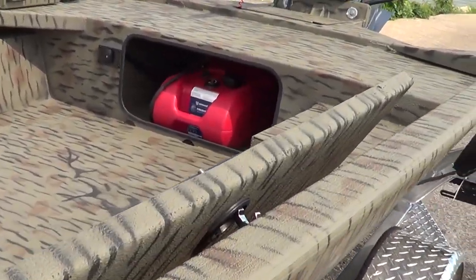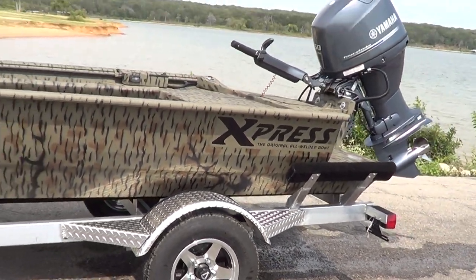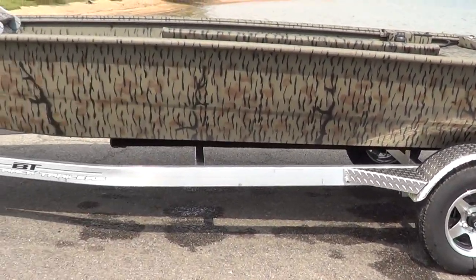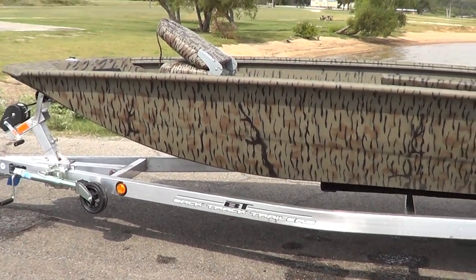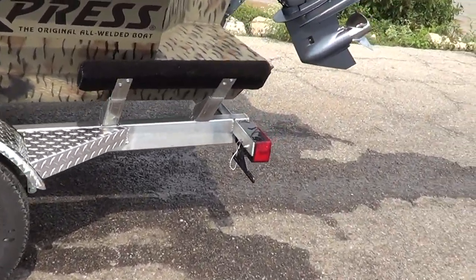We just brought it in for a test run right now. It's got aluminum wheels, all aluminum trailer with 100,000-pound, six-year warranty axles. So it's basically maintenance-free.